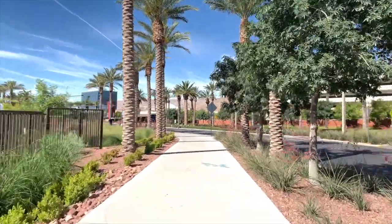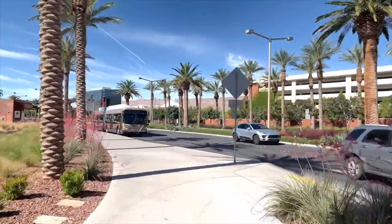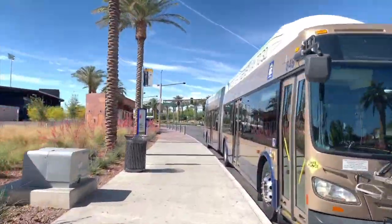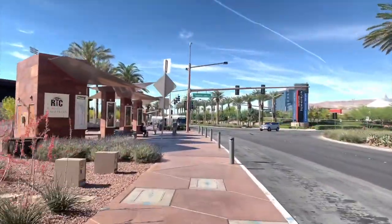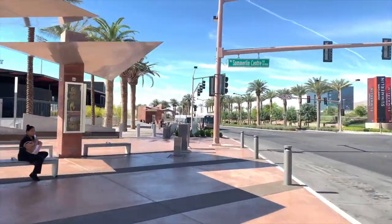Las Vegas Ballpark is a baseball stadium in Summerlin. It is the home field for the Las Vegas Aviators of the AAA Pacific Coast League. The Las Vegas Ballpark is located in Downtown Summerlin, next to City National Arena, and across the street from the Downtown Summerlin Shopping Center.